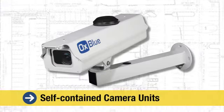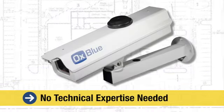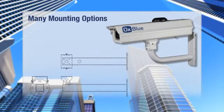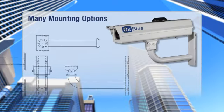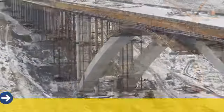All of our cameras are completely self-contained units, which require no technical expertise to install or use. Simply position the camera using one of our many available mounting options, plug it in, and start receiving images in as little as 10 minutes.